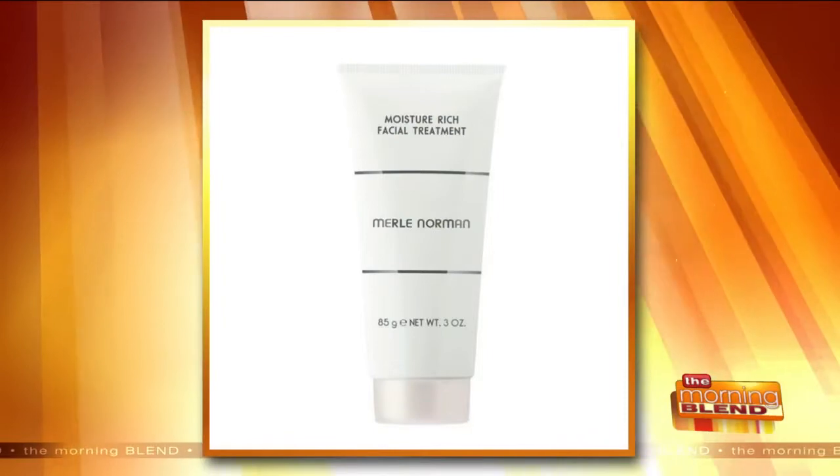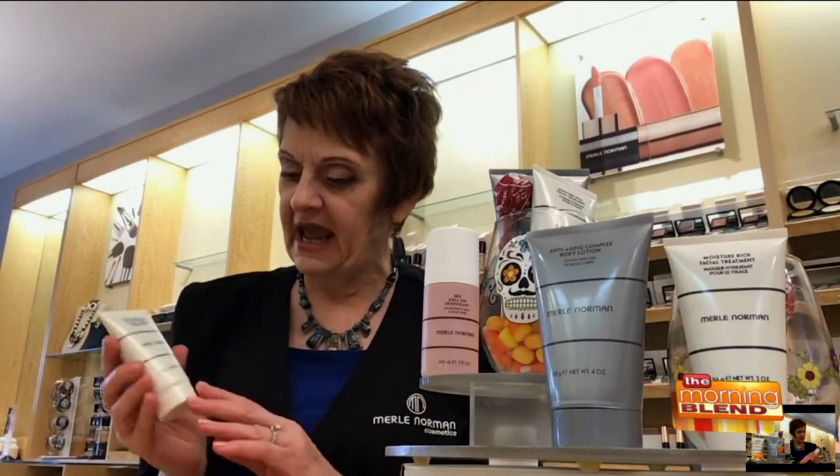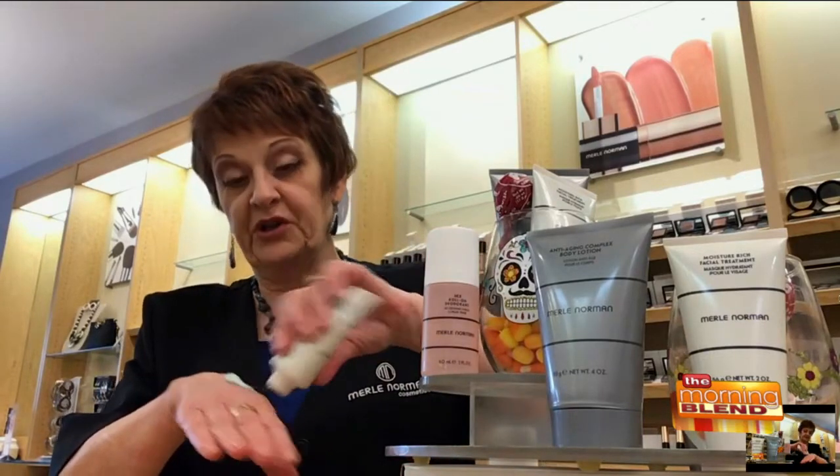Yes, the moisture rich facial treatment is absolutely one of my very favorite products. It has vitamins A, B, C, and D in it, hyaluronic acid, cucumber which is very hydrating, melanescence, and coneflower. You put it on your face after you've cleaned it — it's a moisture mask. Let it sit about 15 minutes and it will hydrate your skin. You might think you have so many lines, but this makes a lot of the fine lines disappear because we're dehydrated, and we can get dehydrated all year long.